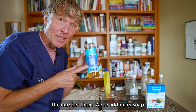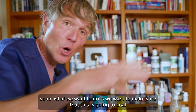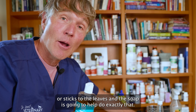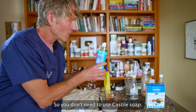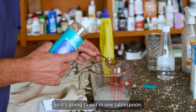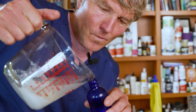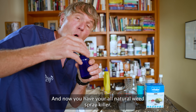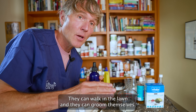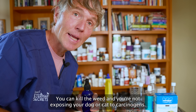Number three, we're adding soap — I'm going to use the Castile soap, but it can be another liquid dish soap like Dawn. We want to make sure this coats and adheres to the leaves, so the vinegar and salt stick. The soap helps do exactly that. Put in one tablespoon. You can then pour this into a spray bottle. Now we have your all-natural weed spray killer, which is safe for dogs and cats — they can walk in the lawn and groom themselves and it will not harm them. Completely safe. You can kill the weeds without exposing your dog or cat to carcinogens.